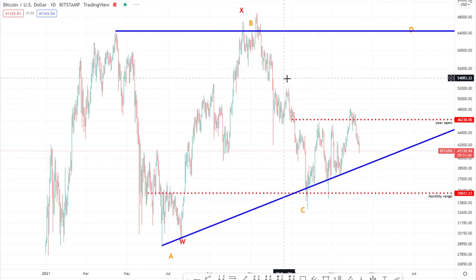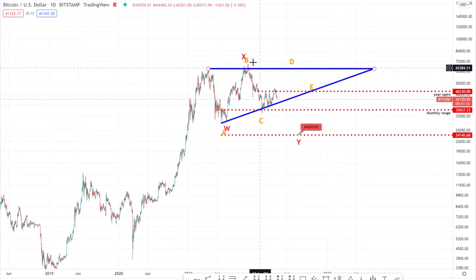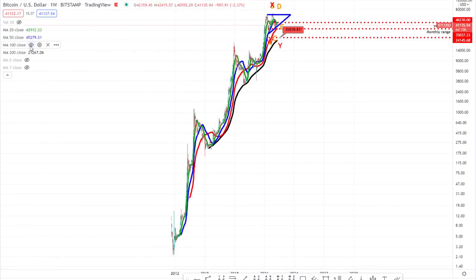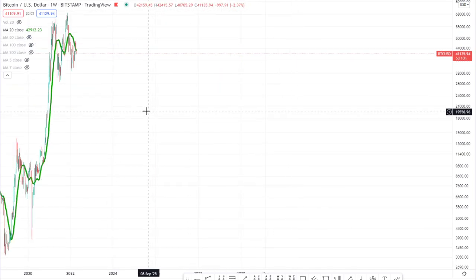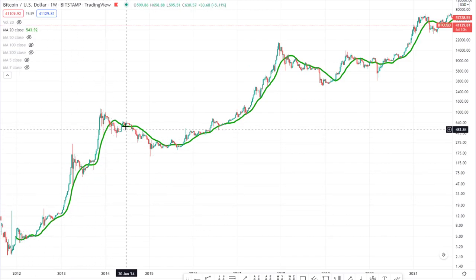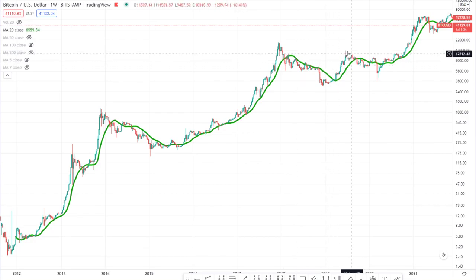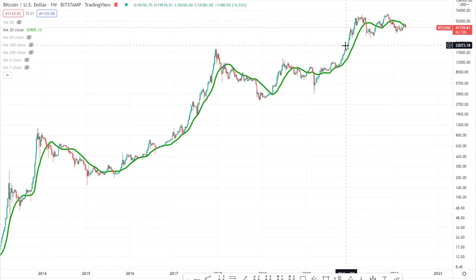Bringing back to Bitcoin, the other high time frame indicator we obviously have to pay close attention to is the 20-week simple moving average. Let's go on the weekly and bring on our simple moving averages. If you just look back at the history of the 20-week SMA, you can see how it often holds on to the trend. We stayed beneath it when in a downtrend, and it held the uptrend really nicely. We did intertwine a little through it before it held on to the uptrend, and again we're intertwining now.